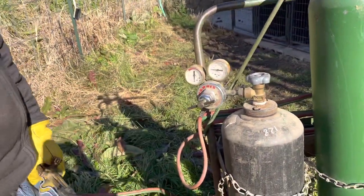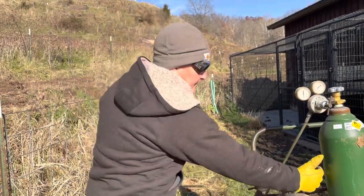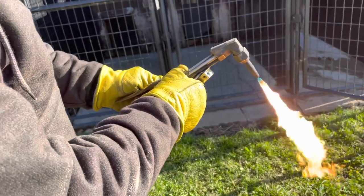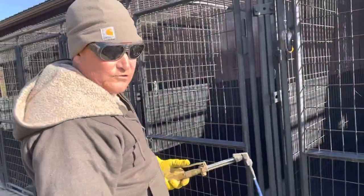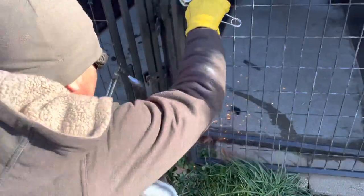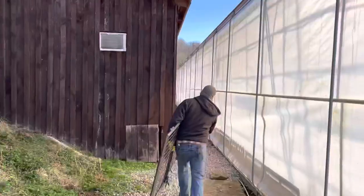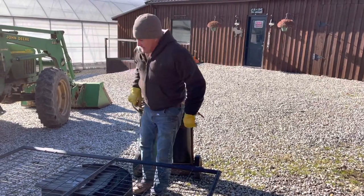For some of you guys that have never used a torch — this is acetylene. You never want to turn that valve on all the way. Just a few turns is plenty, and that way if you get a fire, it's easy to get it turned off. We have the water hose right here, so we'll watch it really close.